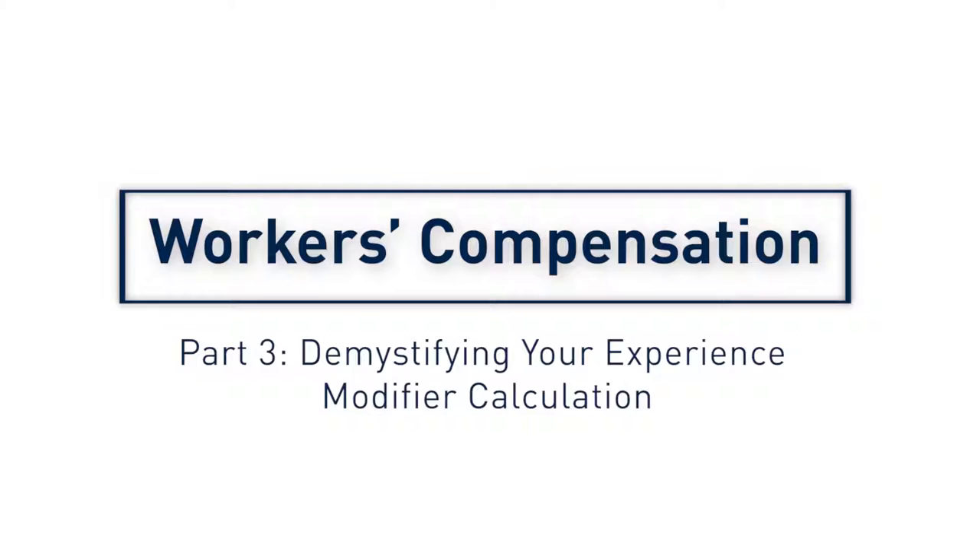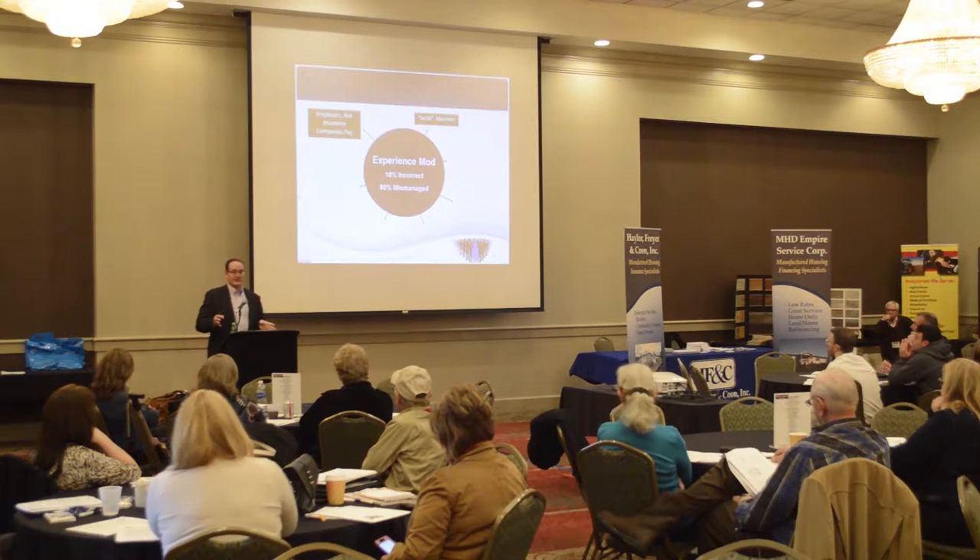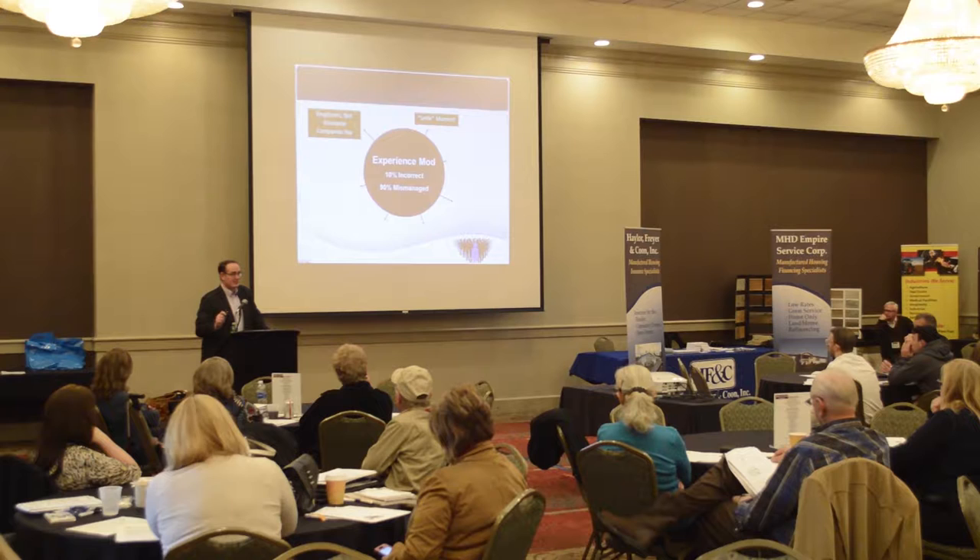I used to call this a Kodak moment, but now I call it the selfie moment. Can anybody tell me when the selfie moment is on your workers comp? It's the most important day of your workers compensation policy year.